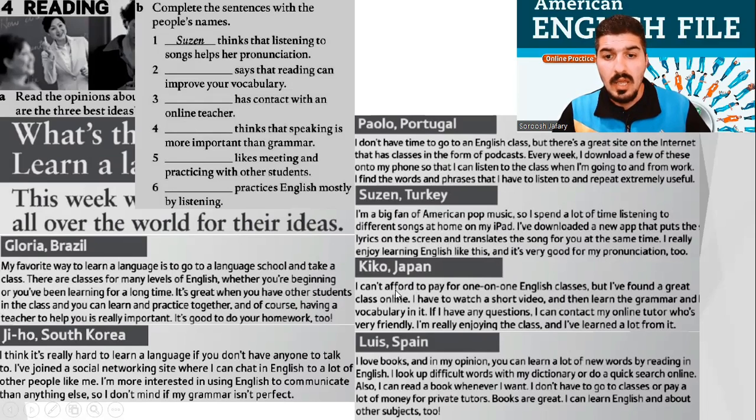Kiko from Japan. I can't afford to pay for one-on-one English classes, but I have found a great class online. I have to watch a short video and then learn the grammar and vocabulary in it. If I have any questions, I can contact my online tutor, who is very friendly. I'm really enjoying the class and I've learned a lot from it.